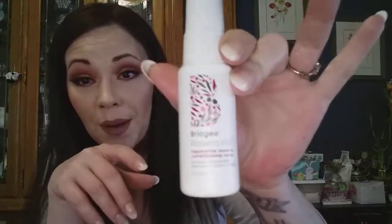Now for the Ipsy offers. This first offer was about $16. It had hair sample products, and I've tried every single one, so I can let you know which was my favorite. The Rosario Milk from Brogero is a leave-in conditioning spray. This one smells amazing.